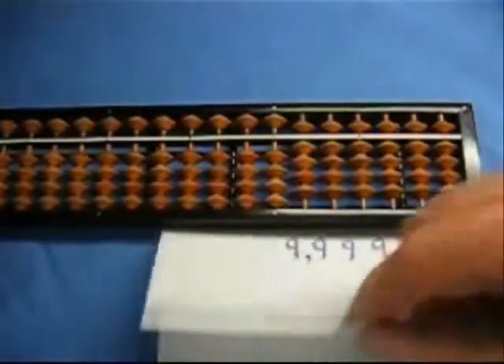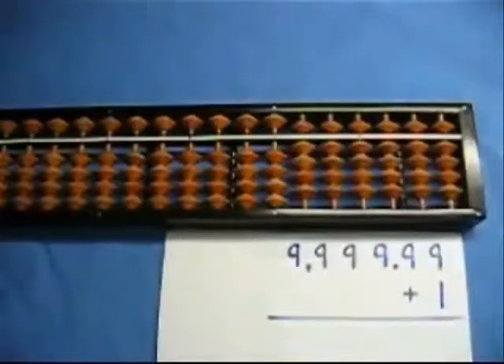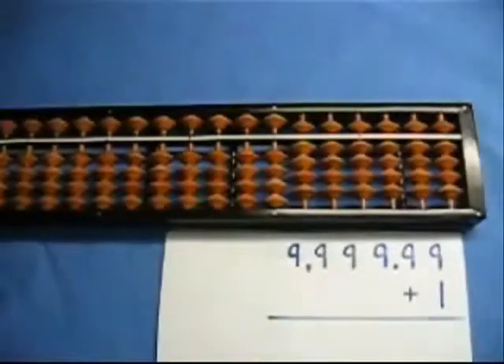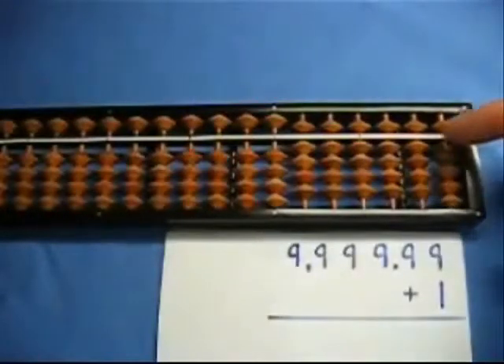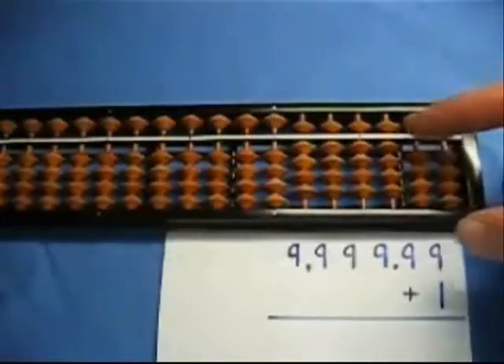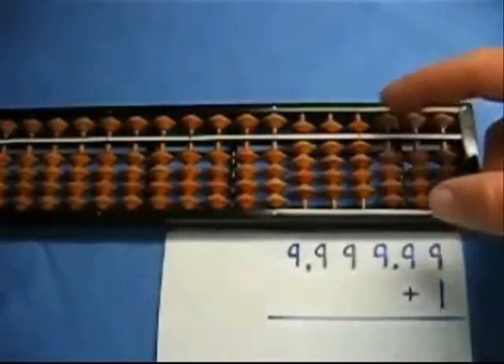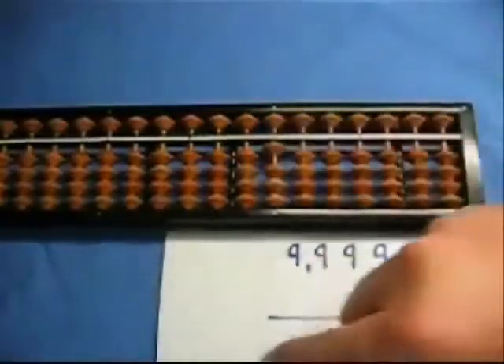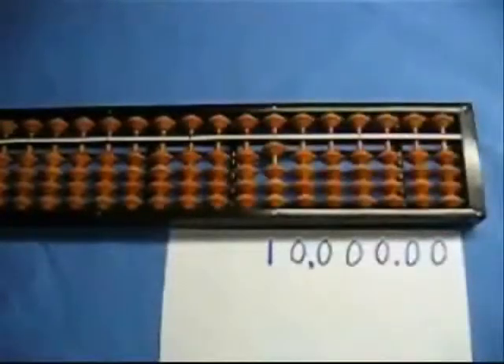What do you think we're going to do next? We're going to add one to that, and now we're going to see the carry operation in full effect. To add one to this column, we take away nine from this column and add one to the next column. So: take away nine, add one — same problem — take away nine, add one — same thing — nine, nine, nine, and one. So what's our answer? It is 10,000 euros.